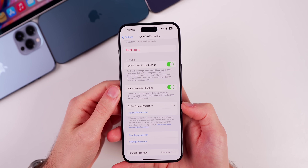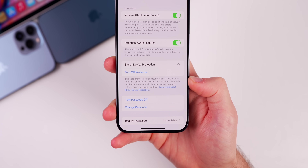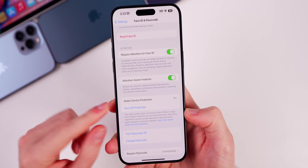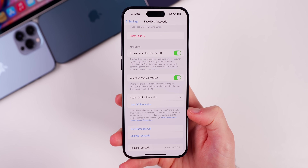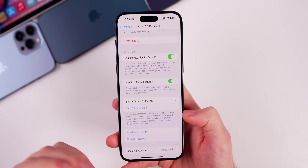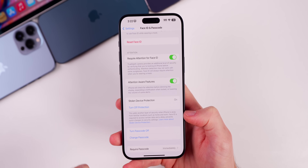So how does this actually work? The first thing you need to understand is that this is based on location. If you read the small text below, this only works when you are away from your home or your work, or whatever your iPhone deems as a familiar location — so it's really targeting when you're out and about. It's called Stolen Device Protection; you're unlikely to get your device stolen from your home or work. When you're away from a familiar location, your phone will now force you to put in Face ID or Touch ID, and there will no longer be a passcode fallback.